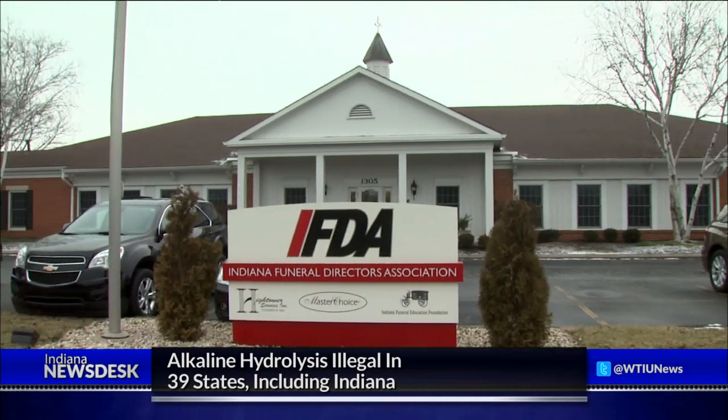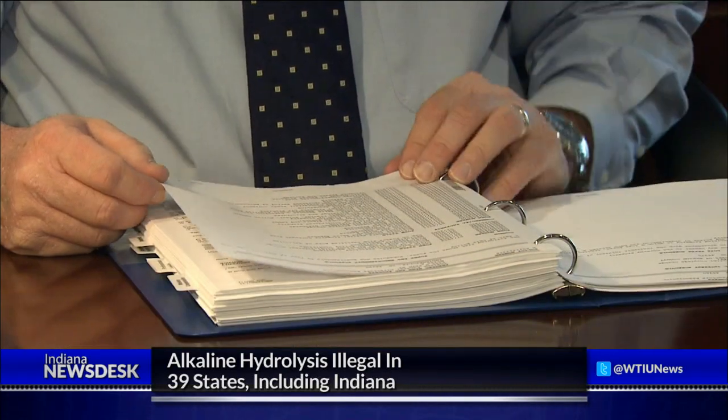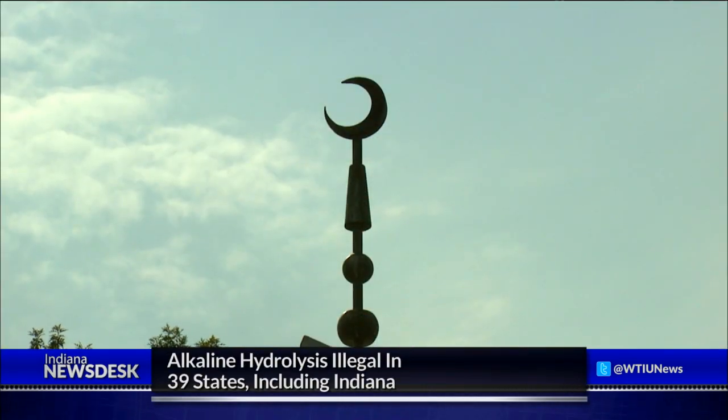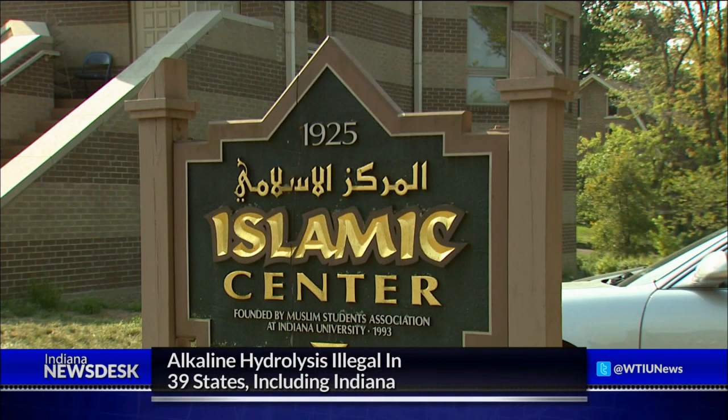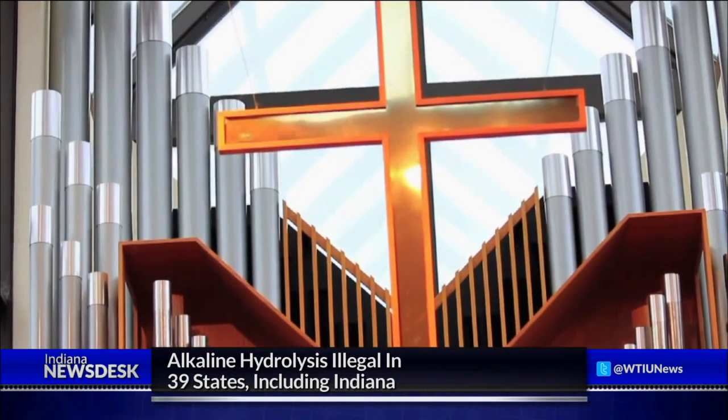The Indiana Funeral Directors Association hasn't taken a stance on alkaline hydrolysis. Director Curtis Rostad says the association's main concern is that the process is regulated. It's just a matter of knowing who's doing this, how it's being done, where it's being done — so we do have to change our laws to accommodate it. Rostad says some people oppose the process on religious grounds; if a religion doesn't support cremation, it wouldn't support alkaline hydrolysis.